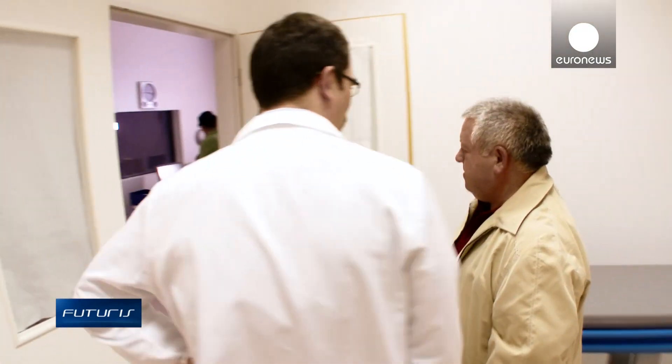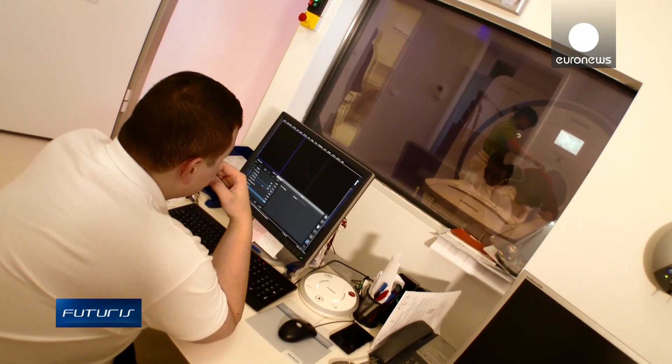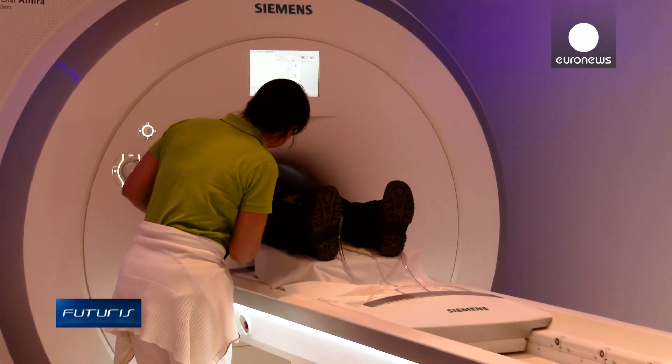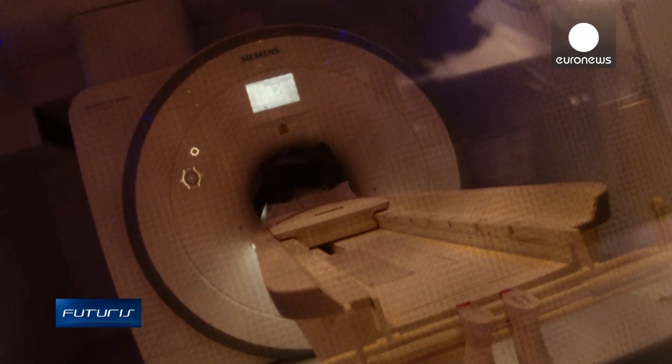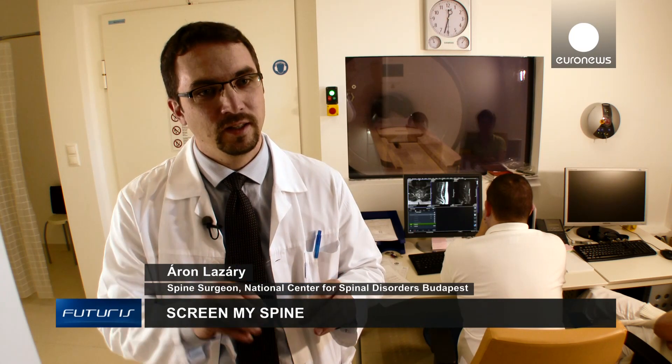This is a significant step ahead that would allow clinicians to predict how treatments will evolve, and not just over the short term. That's why we try to find or develop an individual way to predict the effects of therapy in the long term — 5 or 10 years — and to predict it in an exact way.